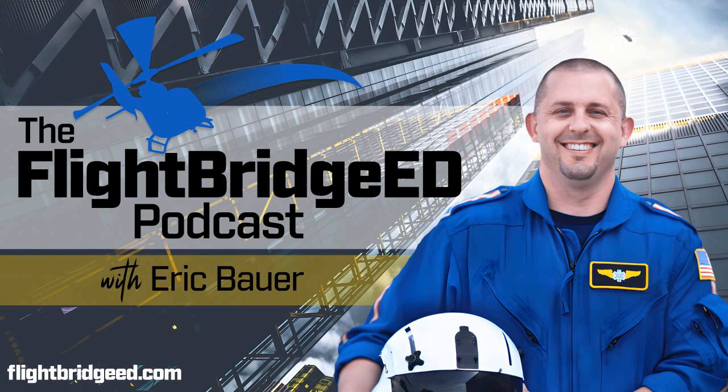The content of this podcast is based on medical fact and evidence-based practice from credible authoritative sources, but is not a substitute for your institution's policies, procedures, common sense, or good judgment. The views and opinions are those of Eric Bauer and FlightBridgeEd in their entirety. This is the FlightBridgeEd podcast — critical care and emergency medicine education for nurses and paramedics. Here's your host, Eric Bauer.